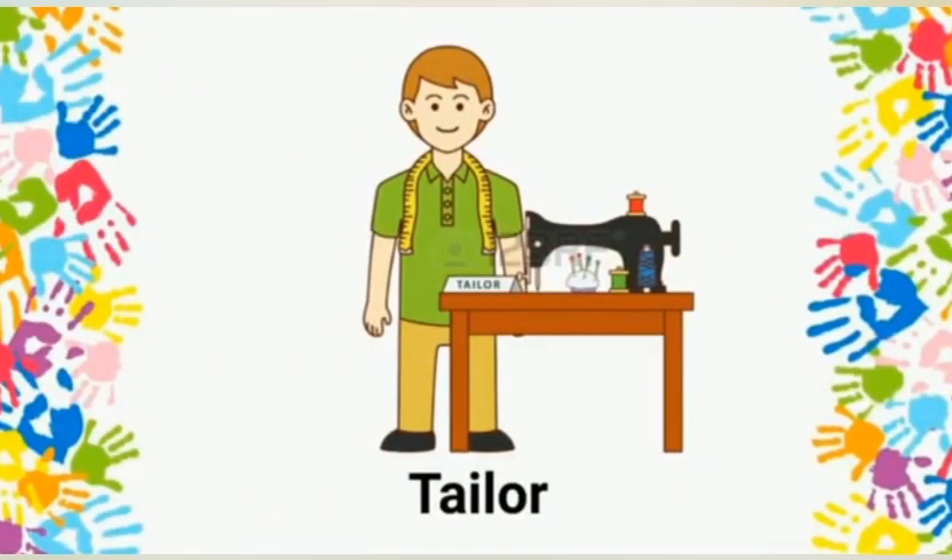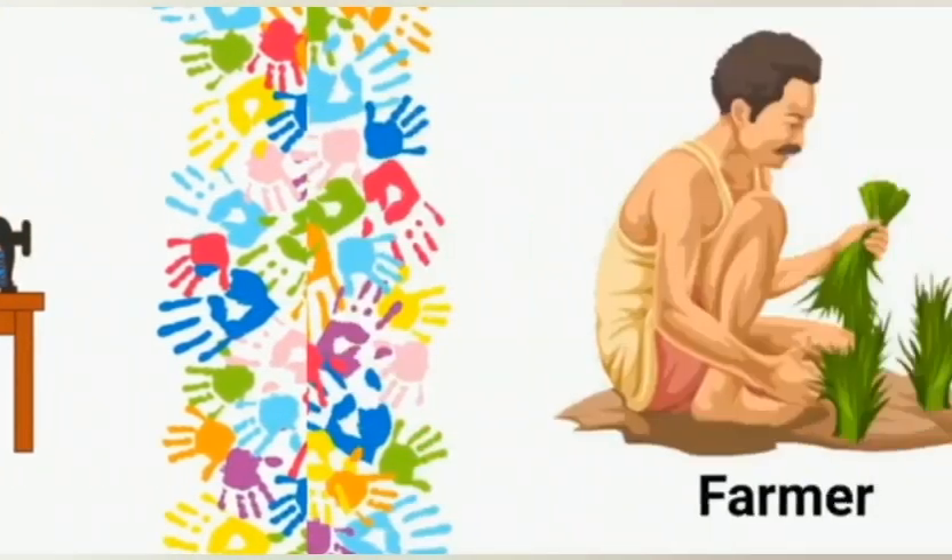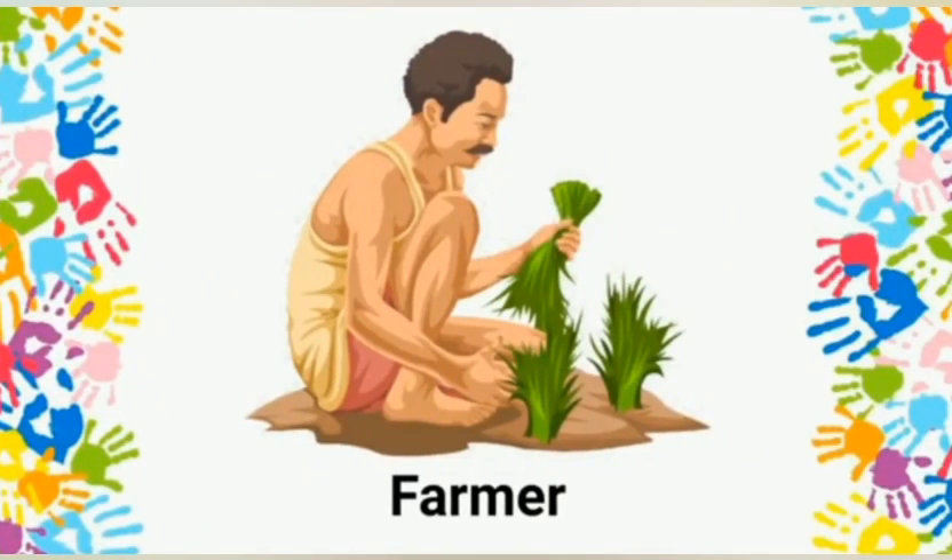Tailor: a tailor stitches clothes for everyone. Farmer: a farmer cultivates vegetables, fruits, pulses, etc. for us.